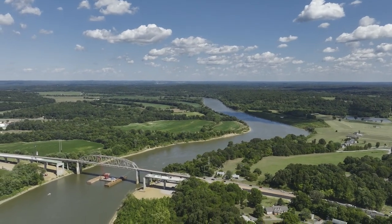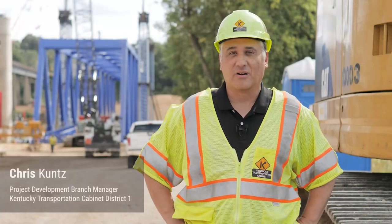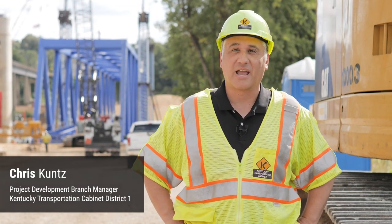Livingston County is actually a little bit like an island in that the northern and the southern part of the county are bisected by this river, and this is the only crossing between the two parts of the county.